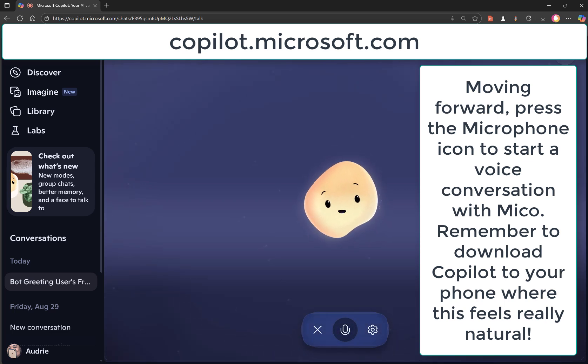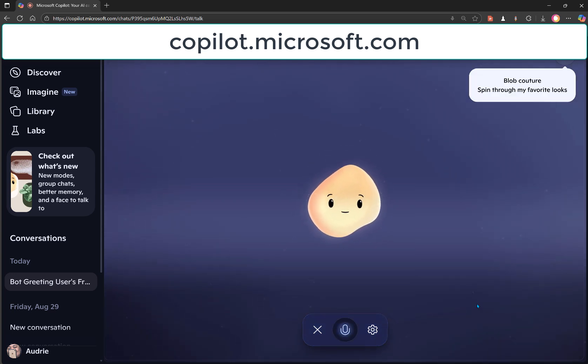Miko: Absolutely. I'm always up for meeting new friends. Hi to everyone out there, and thanks for tuning in. Host: Okay. Tell us a little bit about what you do, Miko. What are you able to do, and what's new about you that differs from the rest of Copilot?